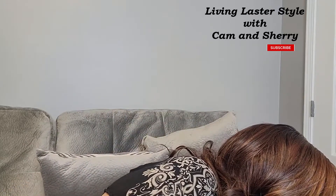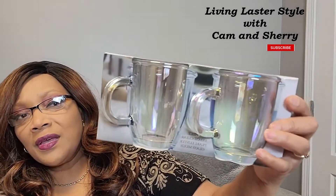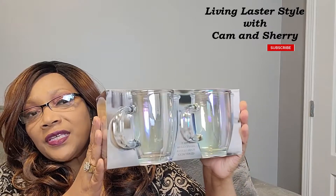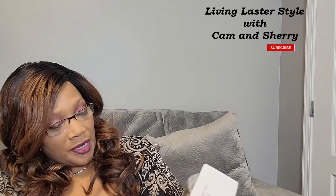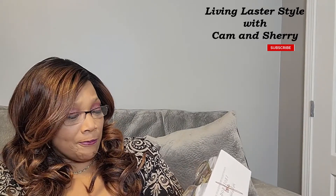I picked up these cute little coffee mugs — they have this little iridescent color in them. I don't know if you can see that, but they have that iridescent color. There are two of them and they're 13.5 ounces. These glass mugs were $5.99.